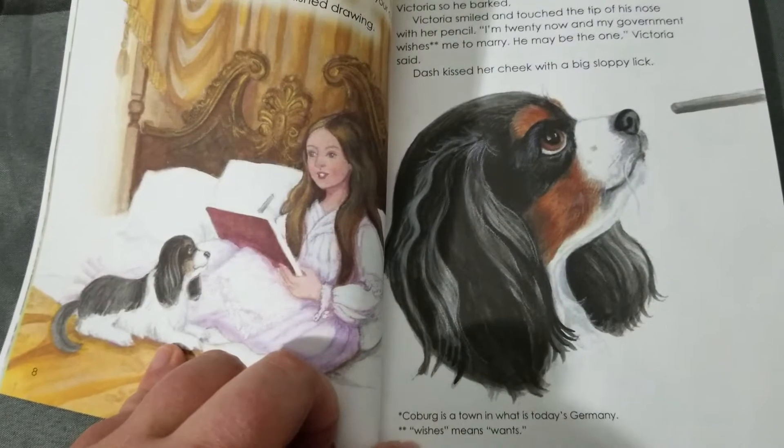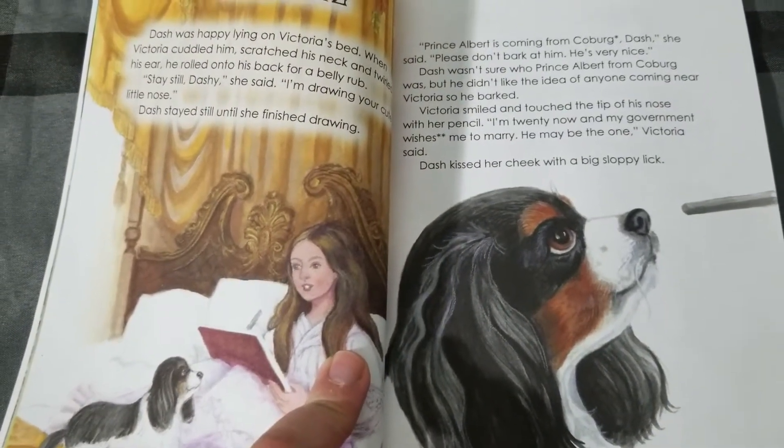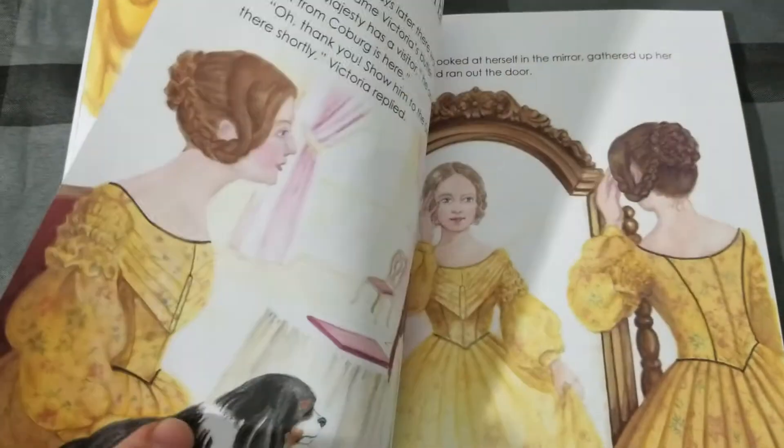There are stars everywhere, so the kids are reading and they're learning. It felt like reading a Shakespeare book in high school where you had notes on the bottom to help explain it. This is what it felt like to me, and that was amazing.